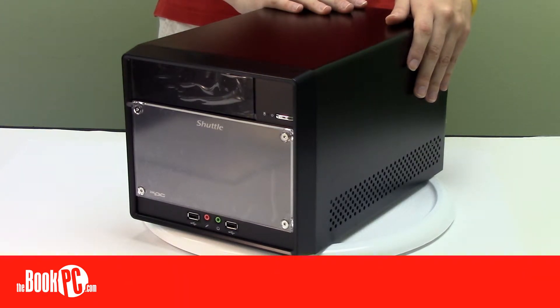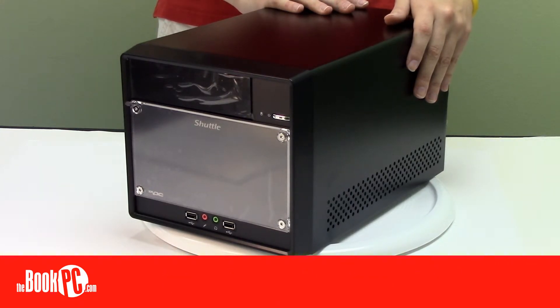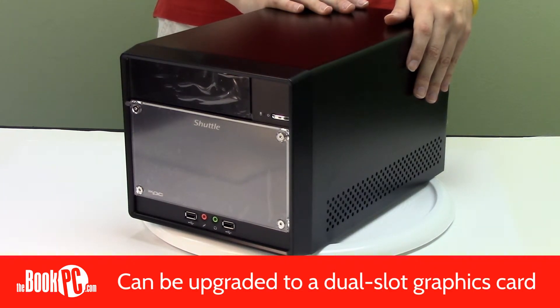The SH-61 R4 comes with powerful integrated graphics that support dual independent display. For higher end users, the unit can be configured with a dual slot graphics card to provide even faster and smarter performance.